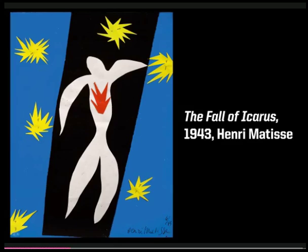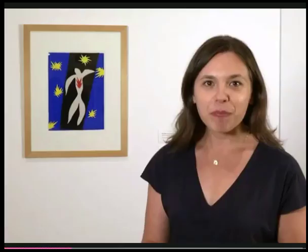Matisse made The Fall of Icarus in 1943, at the very start of his work with cut paper. The title refers to a character in Greek mythology — Icarus — who had wax wings and flew too close to the sun. The wings melted and he fell to earth. This idea of flying is very important for Matisse; he talks about the experience of cutting as feeling like flying, really gliding through the paper.